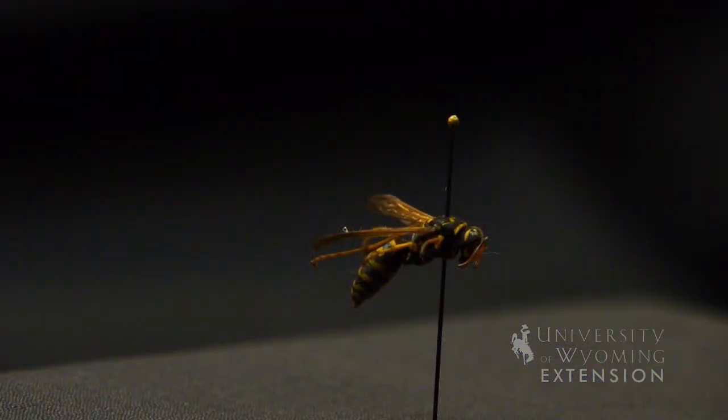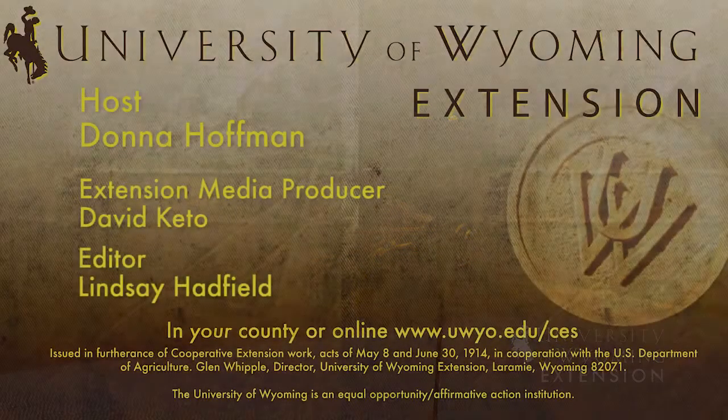I'm Donna Hoffman with the University of Wyoming Extension, and you're watching From the Ground Up.